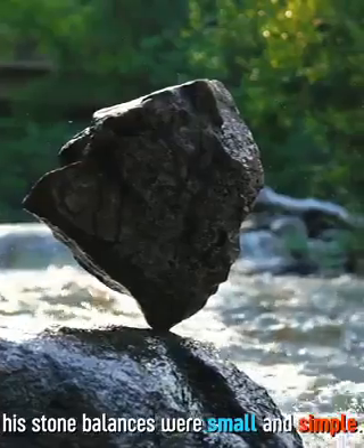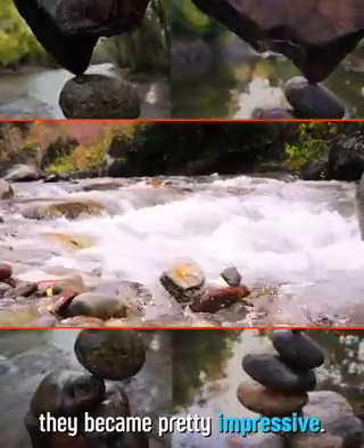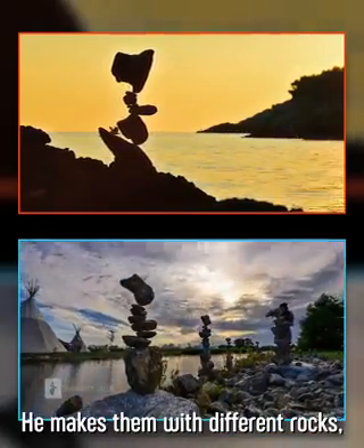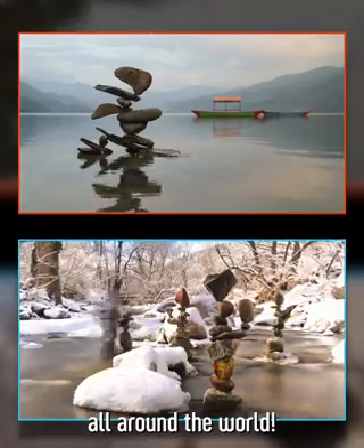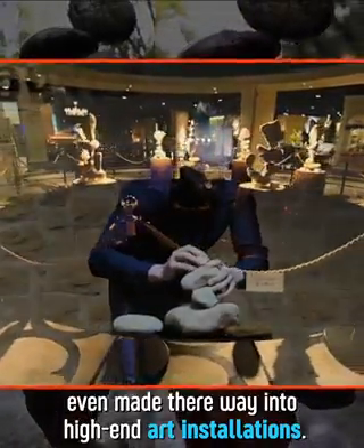In the beginning, his stone balances were small and simple. But after years of practice, they became pretty impressive. He makes them with different rocks, in different countries, all around the world, and some even made their way into high-end art installations.